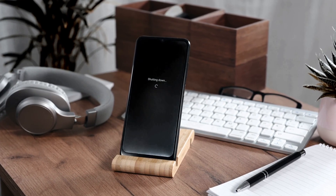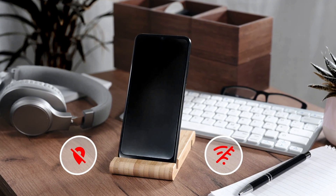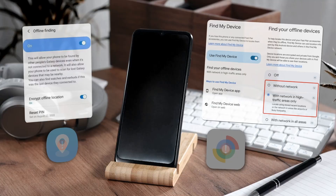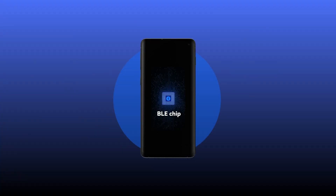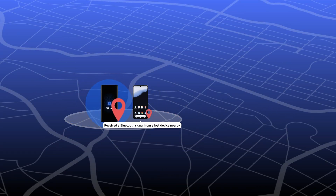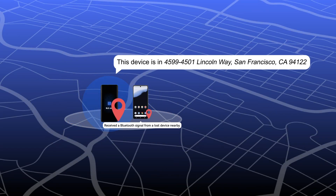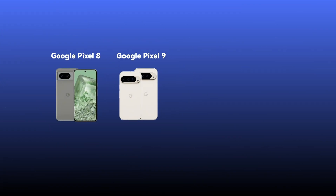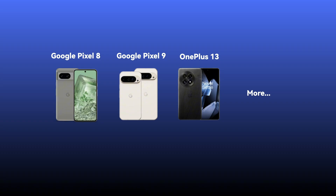Once your phone is shut off, traditional network and GPS-based location methods, including the offline Find features from Google and Samsung, won't work. Right now, we can only locate devices with an independently powered Bluetooth Low Energy (BLE) chip. Currently, this type of chip is available in the Google Pixel 8 and 9 series and OnePlus 13 series.